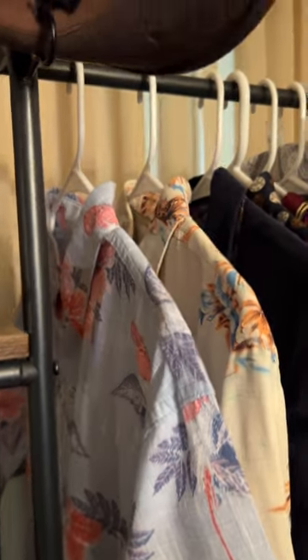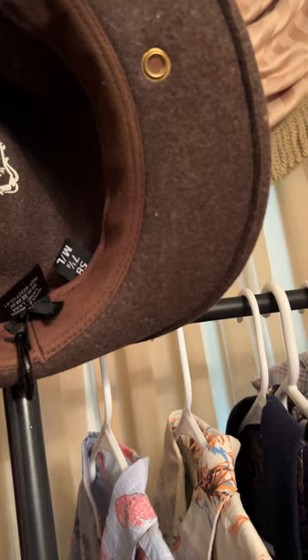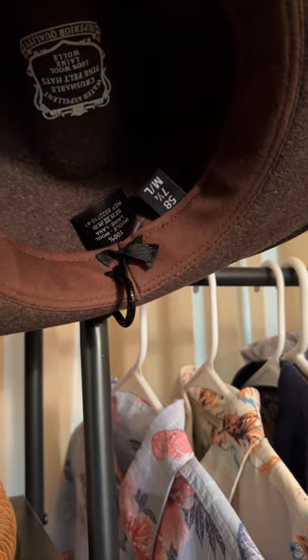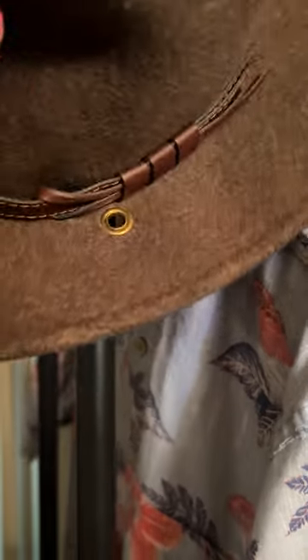The last hat I have is a crushable — it's kind of an Indiana Jones style. It's a brown felt, 100% wool, water repellent. The brand name is Crushable, medium-large size. There's some sort of leather band that goes around it. And that's the hats.